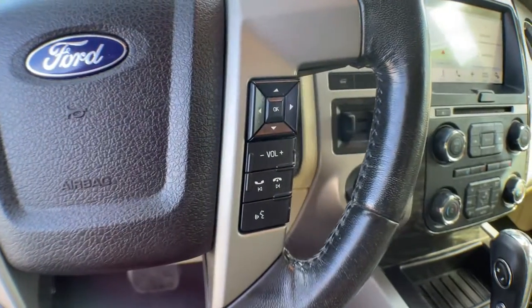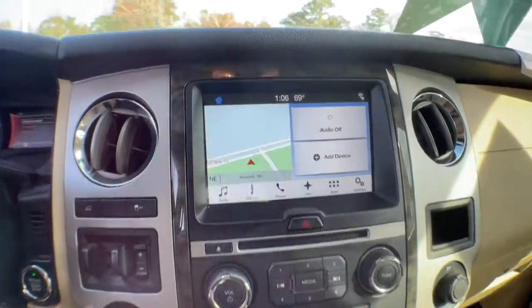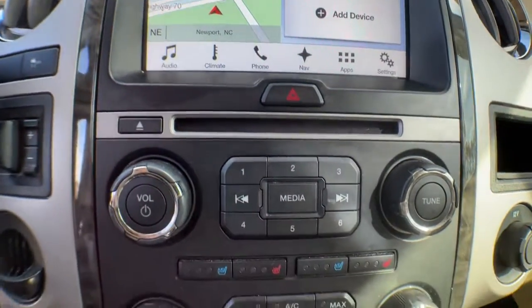Navigation system, power lift gate, electronic stability control, aluminum wheels, seat memory, trip computer, power windows, bucket seats, four-wheel disc brakes, power steering.